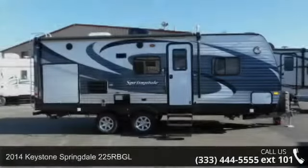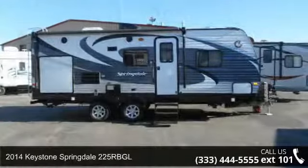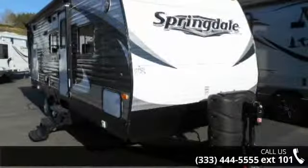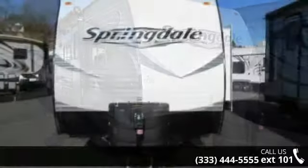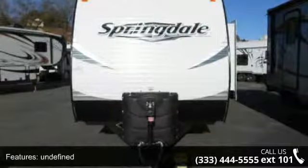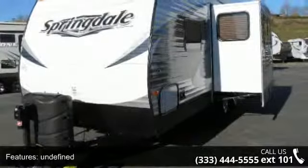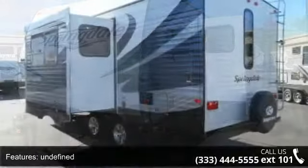Start planning your next trip in this 2014 Keystone Springdale 225 RBGL. If you are looking for an RV with quality construction and ease of towing, this may be the one. Perfect for vacationing, adventuring, or just relaxing, this travel trailer awaits you. An adventure awaits. Let us put you in the right RV for your family.